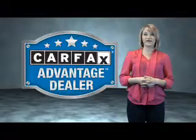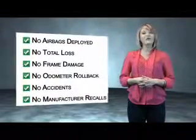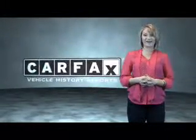This vehicle qualifies for the CARFAX Buy Back Guarantee. Be sure to find a complimentary copy of the CARFAX Vehicle History Report online or contact the dealership. Just saying — show me the CARFAX.